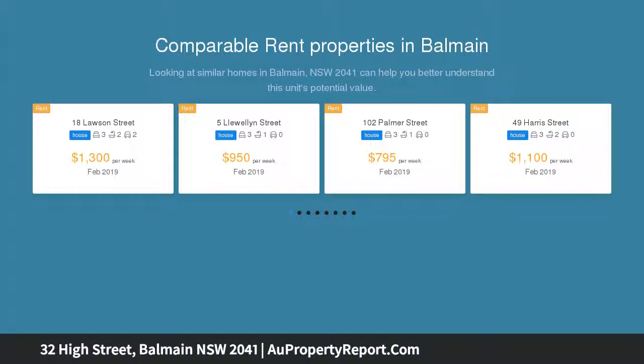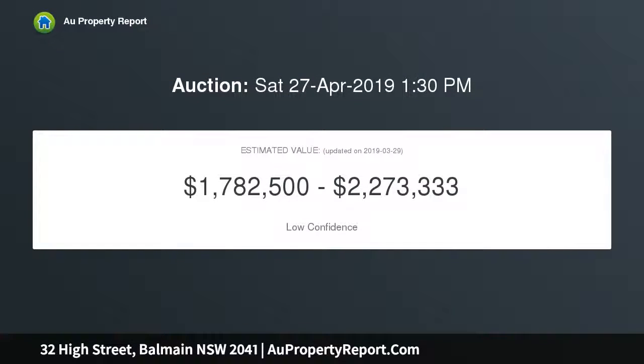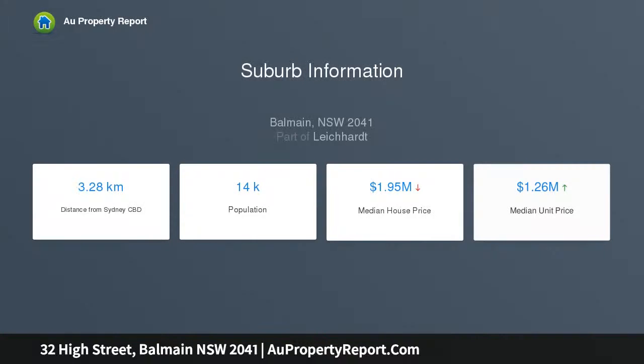Meticulously kept, it's offered for the first time in 55 years. Highlights include preservation updates with scope to do more, a stone kitchen with smeg gas appliances, and opens to a courtyard with deck and entertaining. There is a covered space overlooking lush gardens, plus a Victorian fireplace and high ornate ceilings.